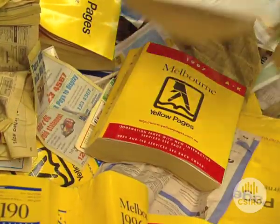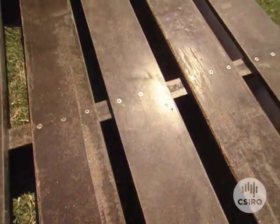The paper from these telephone books, once manufactured from timber, is, with the help of science, being turned back into timber.